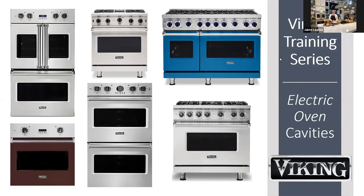Hello everyone and welcome to the Middleby Residential Virtual Training Series. Today's focus is Viking Electric Oven Cavities. I am your moderator Margaret McSweeney. A few housekeeping items: please remain on mute during the call, utilize the chat function to ask questions, and all questions will be answered at the end. This training session is being recorded and you will have access to it after the session.